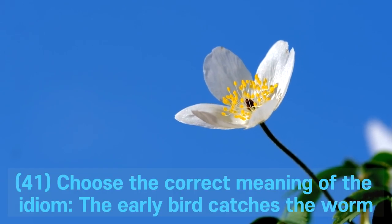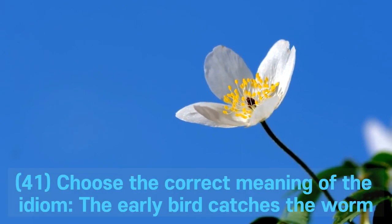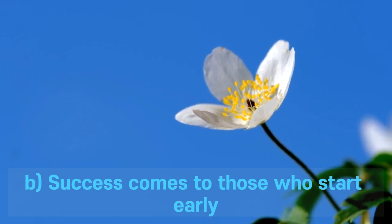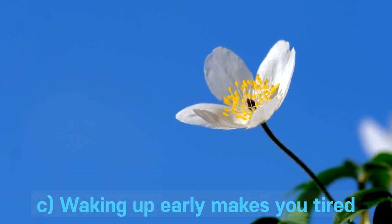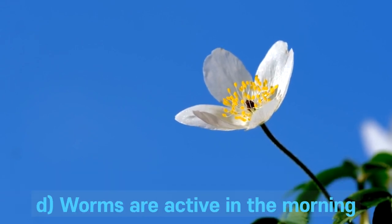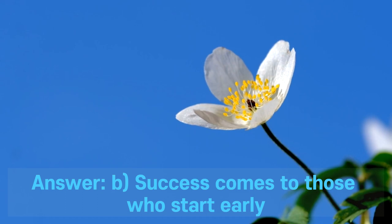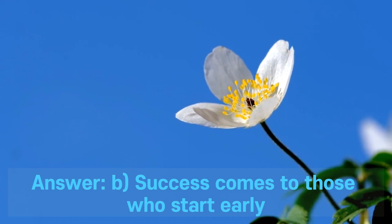Question 41. Choose the correct meaning of the idiom: the early bird catches the worm. A. Birds that wake up early find food easily. B. Success comes to those who start early. C. Waking up early makes you tired. D. Worms are active in the morning. Answer: B. Success comes to those who start early.